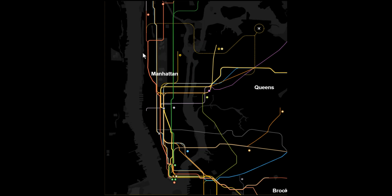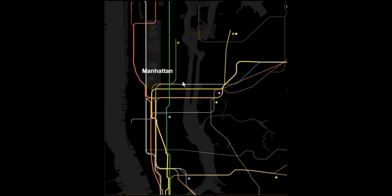New York's Transit Authority, the MTA, publishes this fantastic interactive subway map. I'll include a link to this map in the description for this video, and I used this map a lot in the process of creating this video.